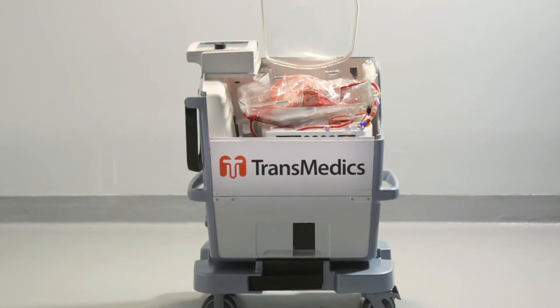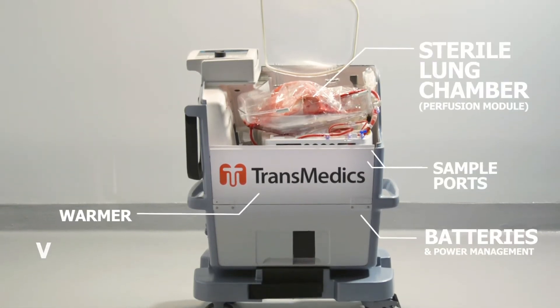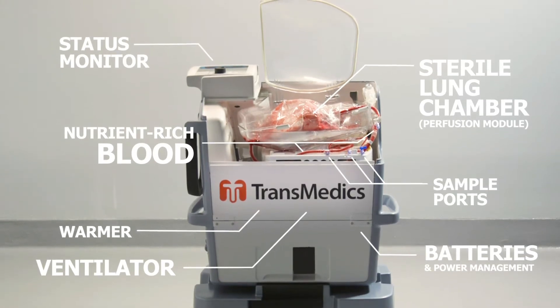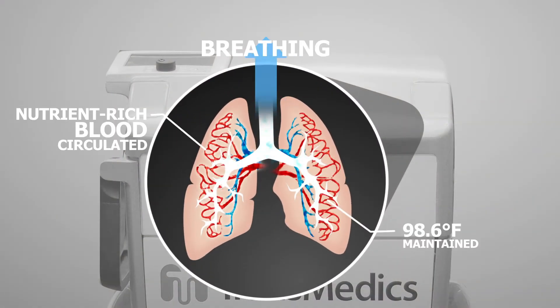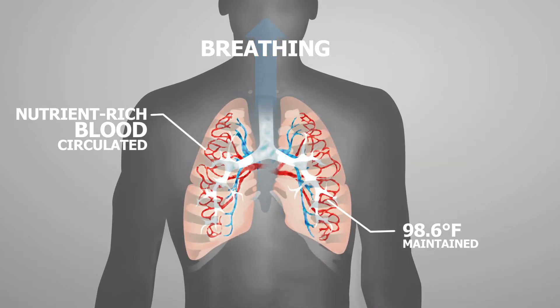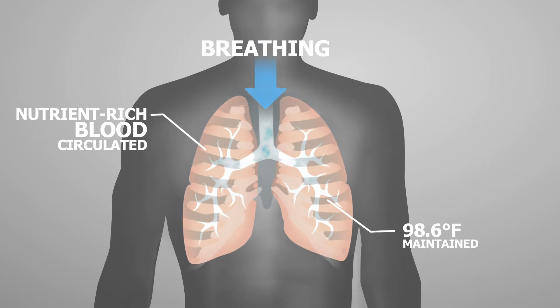The Organ Care System keeps lungs in a warm, sterile chamber — kept ventilated, with nutrient-rich oxygenated blood circulating. The lungs are essentially kept alive. These conditions are similar to that of a human body, and this is a vital improvement over the current method of preservation in two ways.